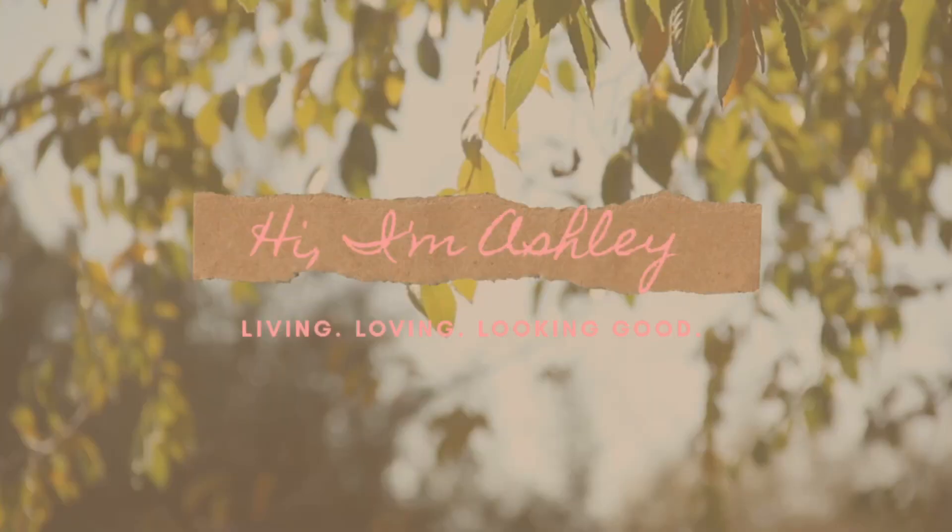The devil just be coming for your joy, but you know what? He can't have it. He can't have it. Hi everyone, I'm Ashley and welcome back to the channel that's mine.